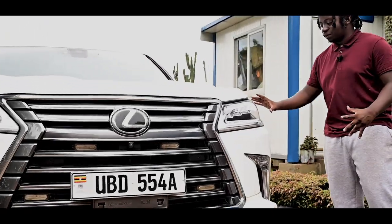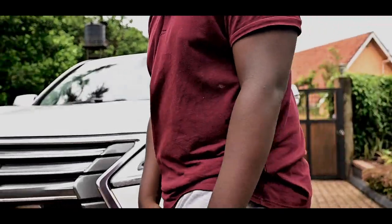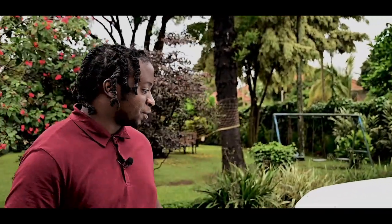Check out the incredible L-signature daytime running light. These beams are incredible. Look how beautiful this LX is. It kind of looks like a shark on the road — it's a freaking shark. It's beefy.